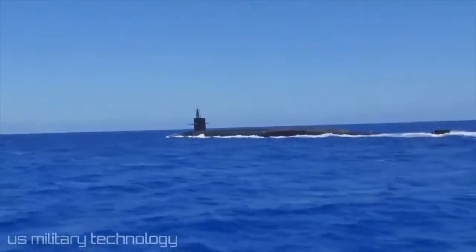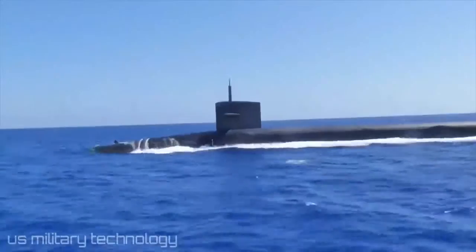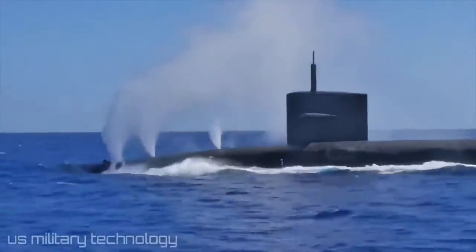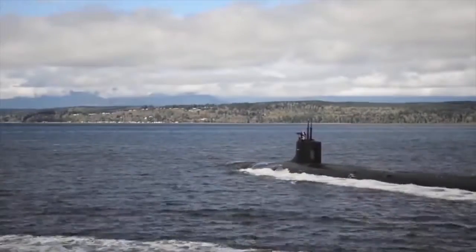The Seawolf-class also carries the Harpoon anti-ship missile from Boeing. A sub-Harpoon uses active radar homing to deliver a 225 kg warhead, with a range of 130 km, traveling at high subsonic speeds. The cost of construction for one such submarine is $5 billion.